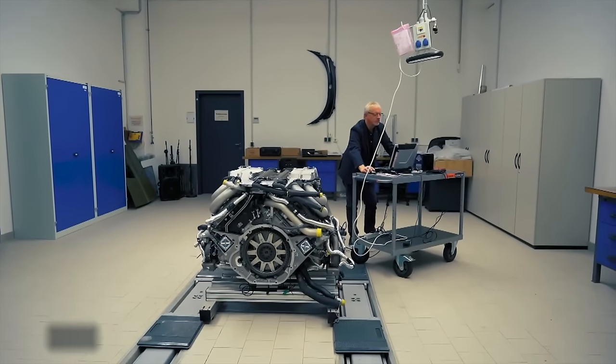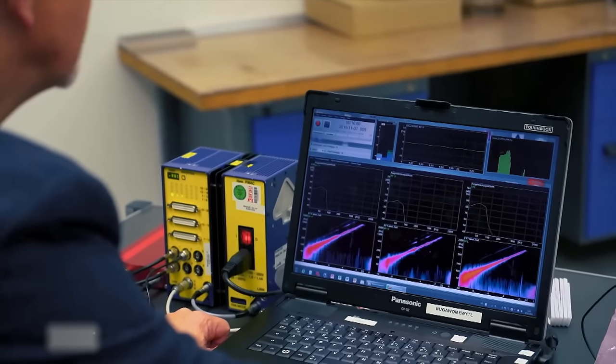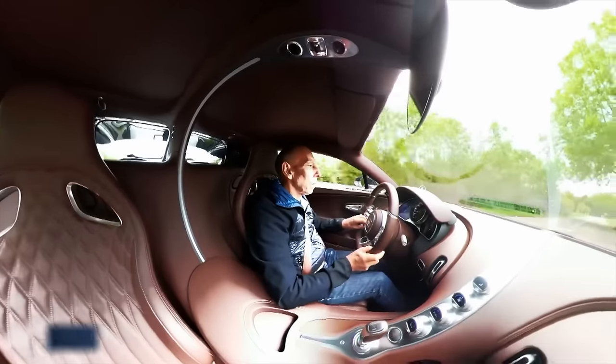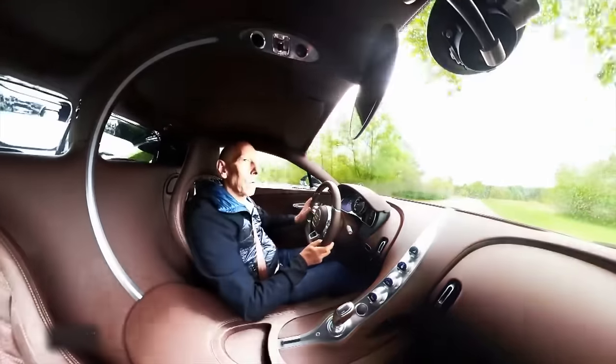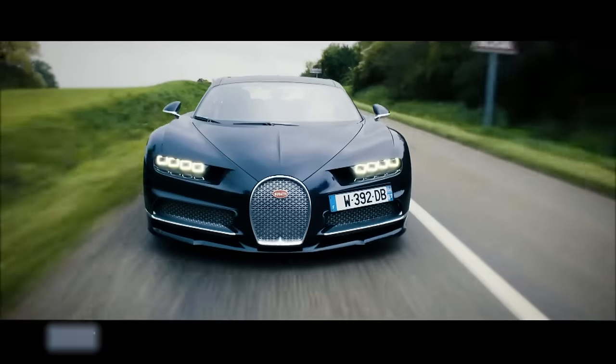The development of this groundbreaking engine took three years, with testing conducted both in the laboratory and by professional race car drivers on professional tracks. Bugatti enlisted former Le Mans champion Andy Wallace to conduct a high-speed test of the Bugatti Chiron. Wallace has test-driven Bugatti cars for over 100,000 kilometers.